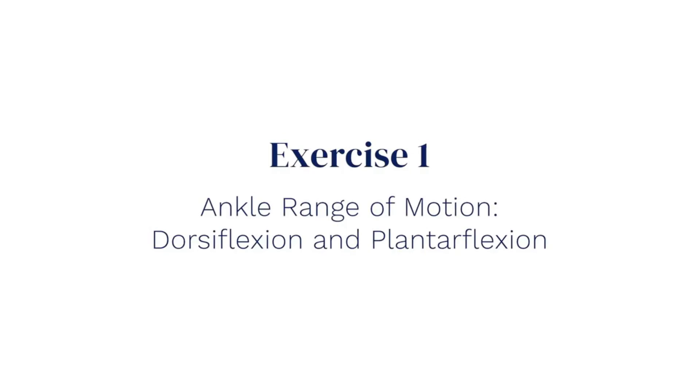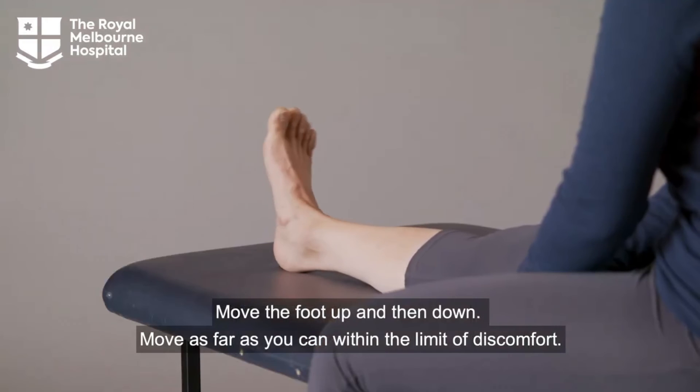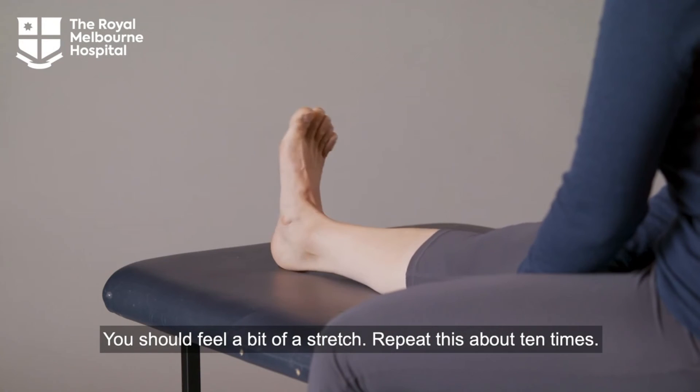Exercise one: Ankle range of motion — dorsiflexion and plantar flexion. Move the foot up and then down. Move as far as you can within the limit of discomfort. You should feel a bit of a stretch. Repeat this about ten times.